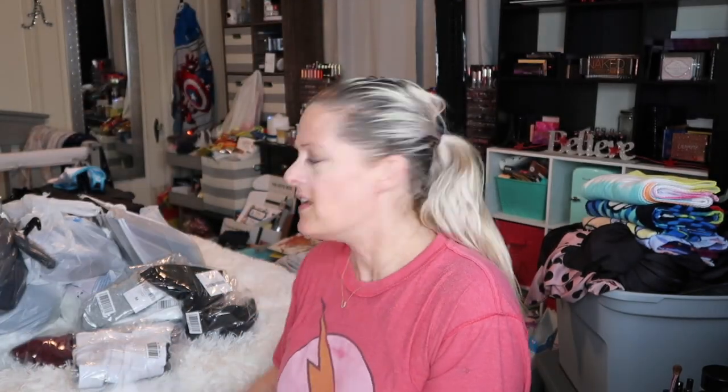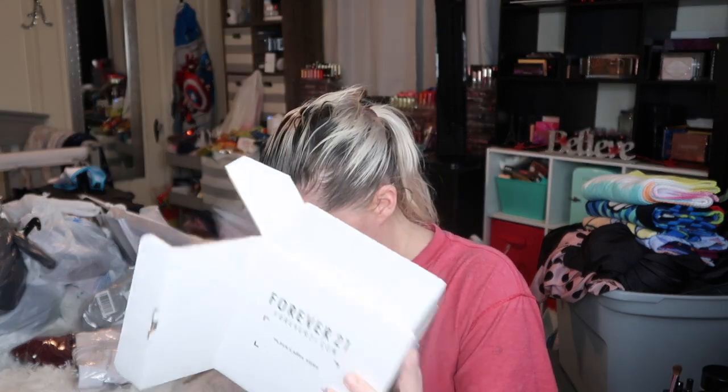We'll just dump it all out — yay! Their stuff is super cheap, now I see why everybody shops there. I would love to have that store to go in and look around. So the first thing came in this little box — oh, it's gold.